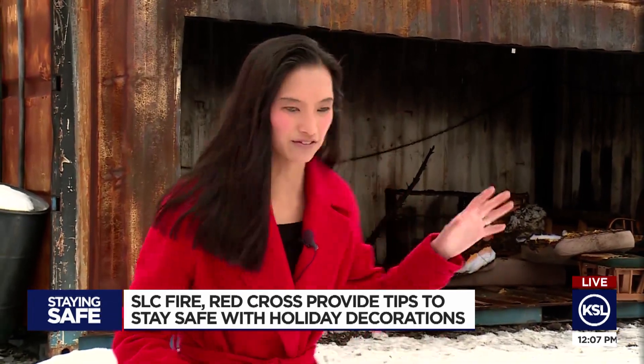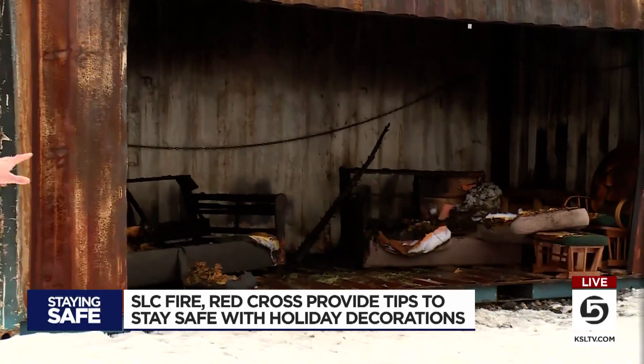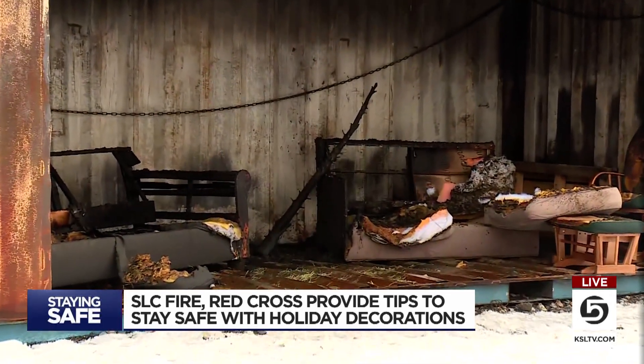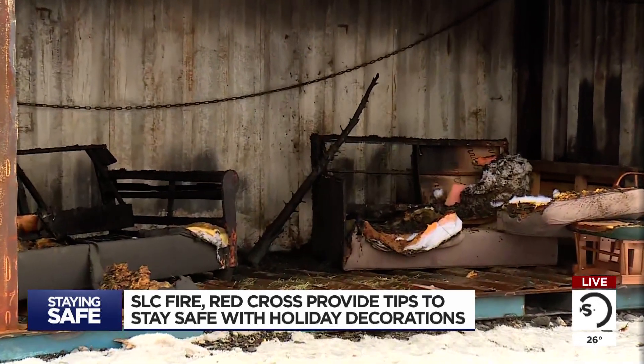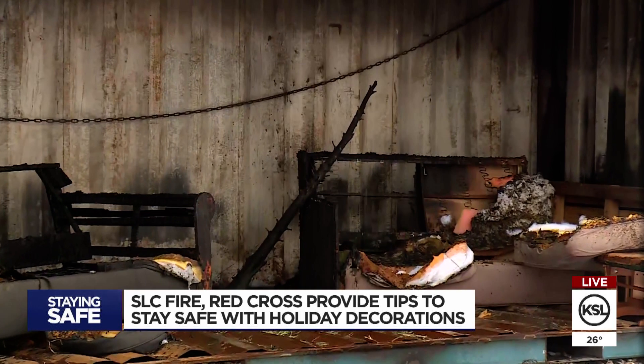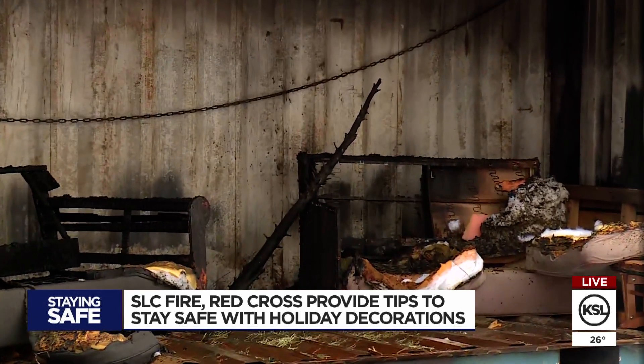Taking a closer look at the demo — this is what is left. Those are the couches that remain after the Christmas tree, which was right in the middle of them, went up in flames. I was counting the seconds down, and it really was around that 10-second mark that the tree was up in flames. It did not take long at all.